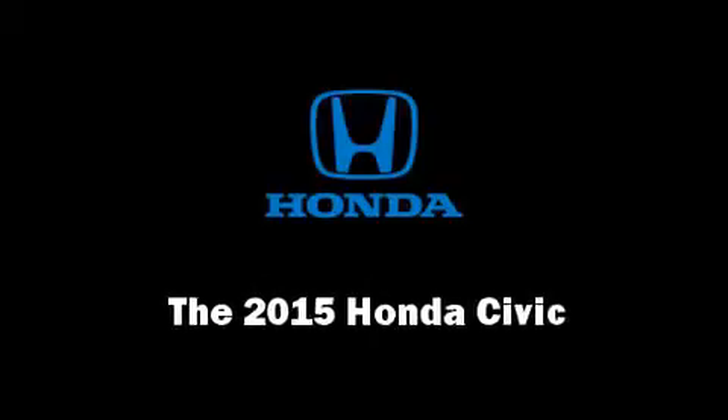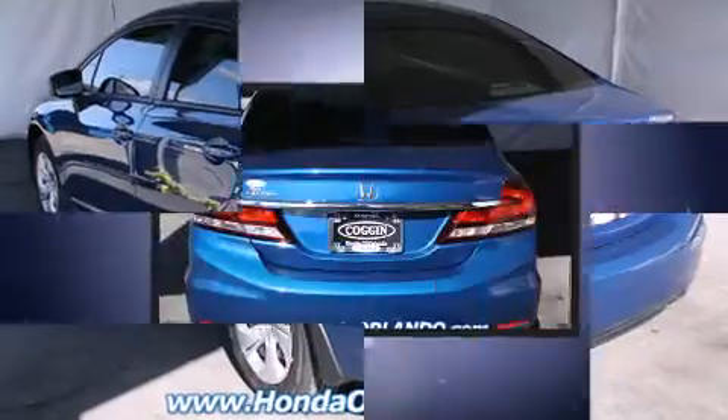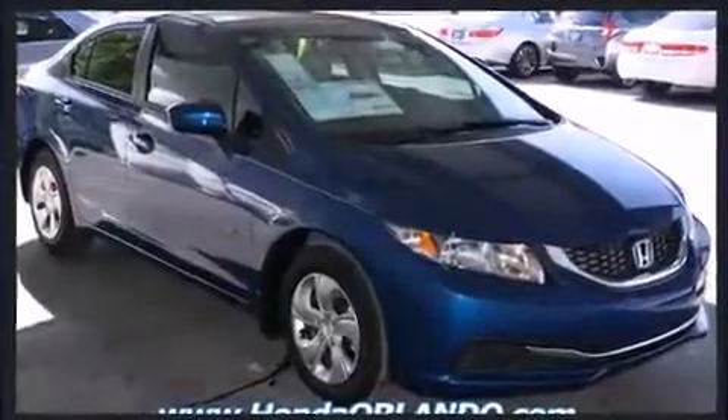The 2015 Honda Civic. This four-door, five-passenger sedan offers the latest in technological innovation and style. Smooth gear shifts are achieved thanks to the efficient four-cylinder engine. And for added security, Dynamic Stability Control supplements the drivetrain.